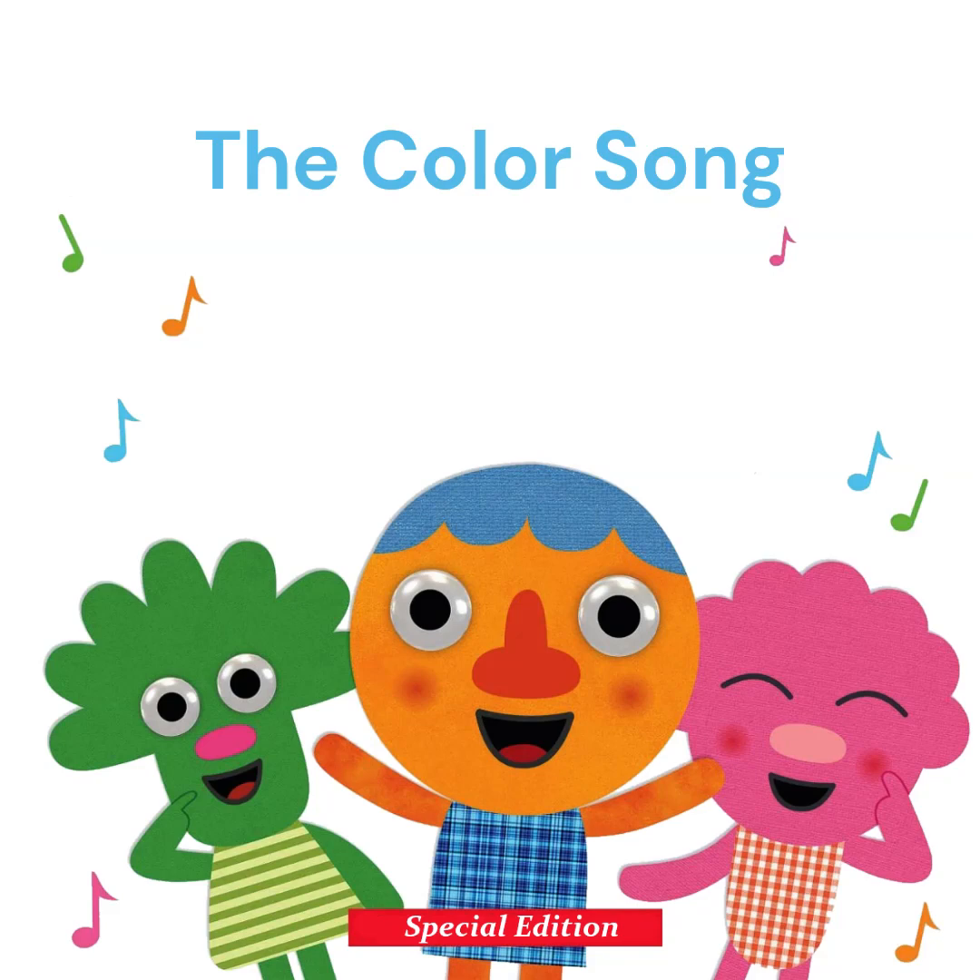Red, green, yellow, orange, blue. Black, white, brown, pink, purple too. Red, green, yellow, orange, blue. Black, white, brown, pink, purple too.